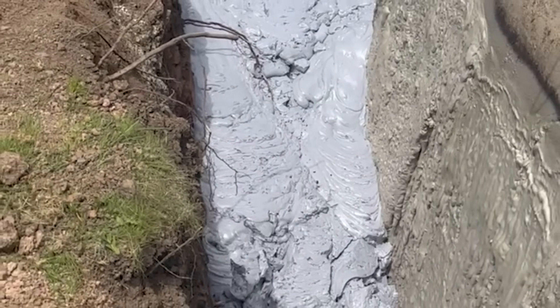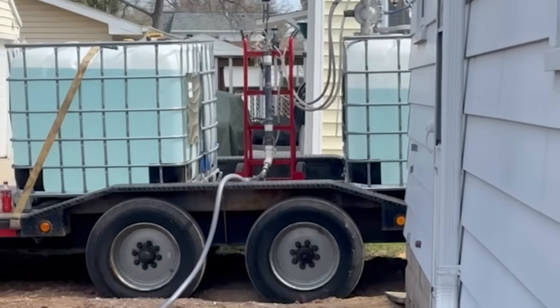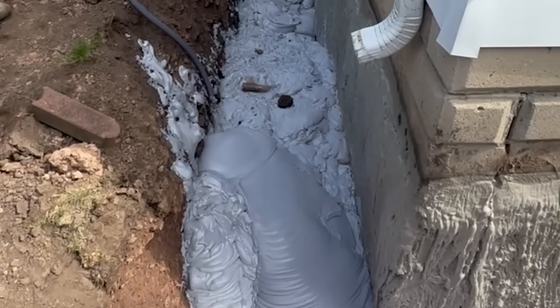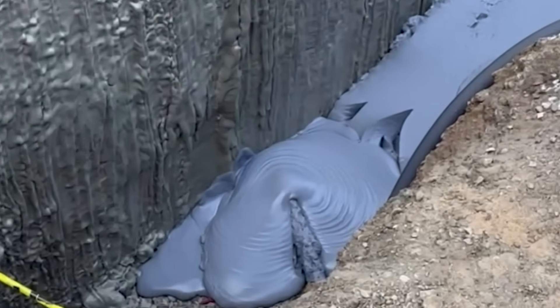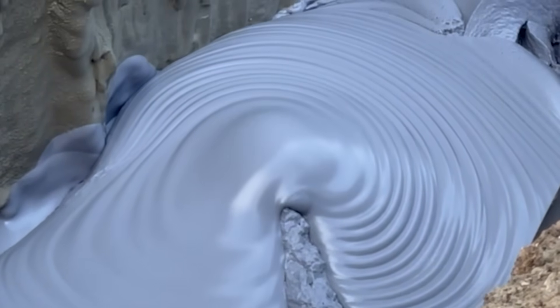HMI manufactures complete equipment systems designed specifically for installing fill foam. From compact basic setups to our high volume system capable of pumping up to 40 cubic yards per hour, HMI has a solution for every contractor. Pumping distances reach up to 100 feet for the basic setup and up to 1,000 feet or more for the high volume system. Customizable hose lengths and complete trailer systems are available.